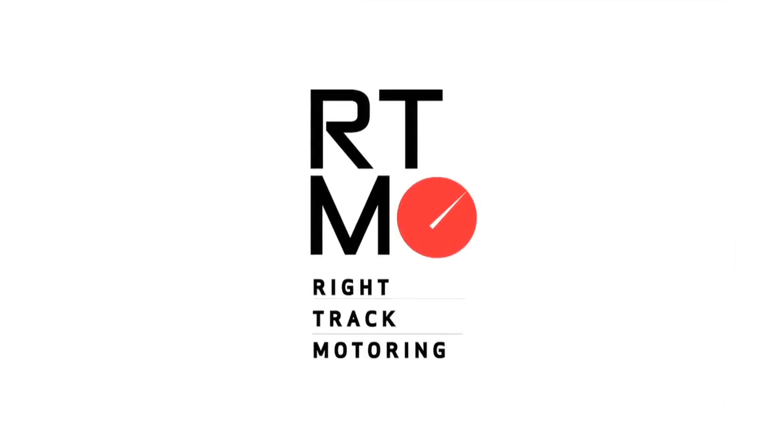Right Track Motoring, your online showcase for everything in the world of motoring.